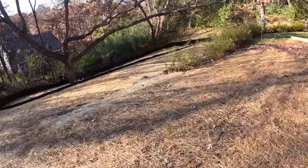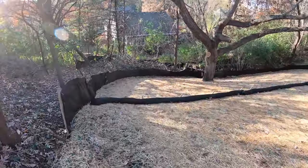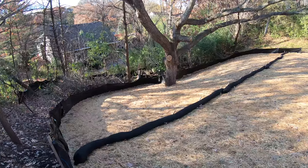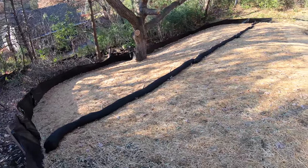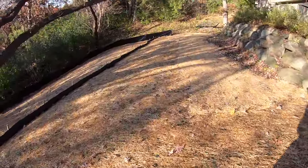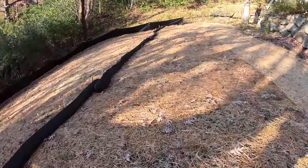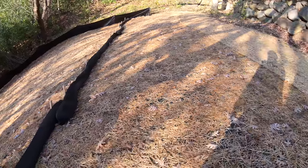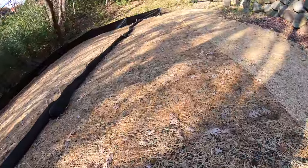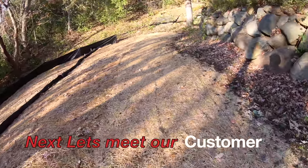We've gone heavy on our erosion control here. We have two rows of silt fence running along the property line. This would have been a good application for hydro seeding, but the homeowner was trying to save money where they could, so we went with the seed and straw mat option. We went real heavy on the seed and went nuts with the staples — stapling everything down so it shouldn't be going anywhere. The blanket takes a sod staple, about three and a half inches thick, placed every two feet on center.